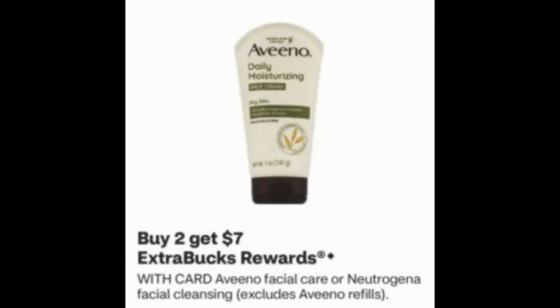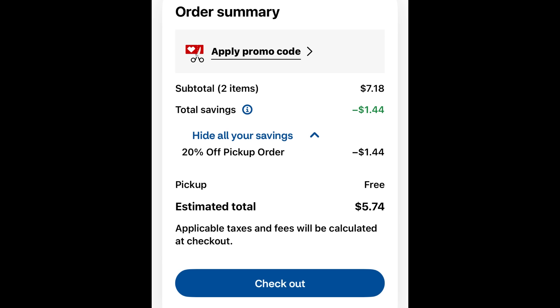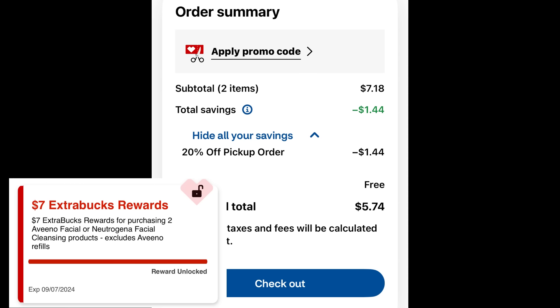Products are buy two, get a $7 extra buck. What I picked up was two of the Neutrogena Moisturizing Hydro Boost masks, regularly $3.59 each, so two would be $7.18. By using the in-store pickup code PICKUP20, it drops them down to $5.74 for both masks. At checkout, $1.44 was saved using that code. For buying two, you do earn a $7 extra buck. My extra buck was in my CVS account about 30 minutes after I picked up my order in-store, so give it a little time. You do not get a printed receipt when you do in-store pickup.